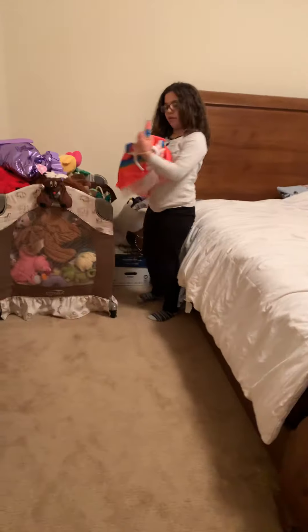Next we have her unicorn costume. We have this part of the unicorn costume and the headband that goes with it. It has no real size — it's just a stretchy thing.